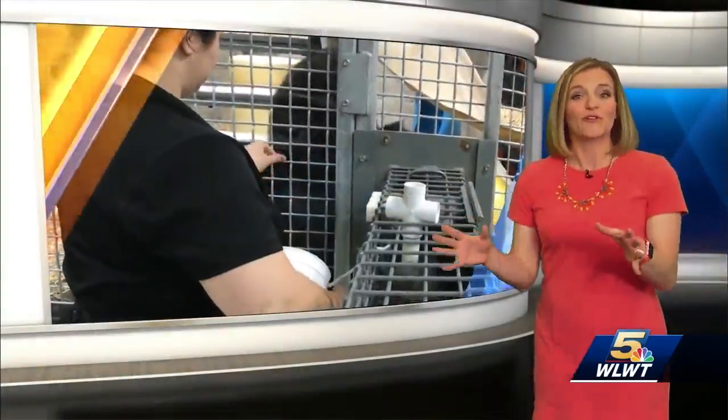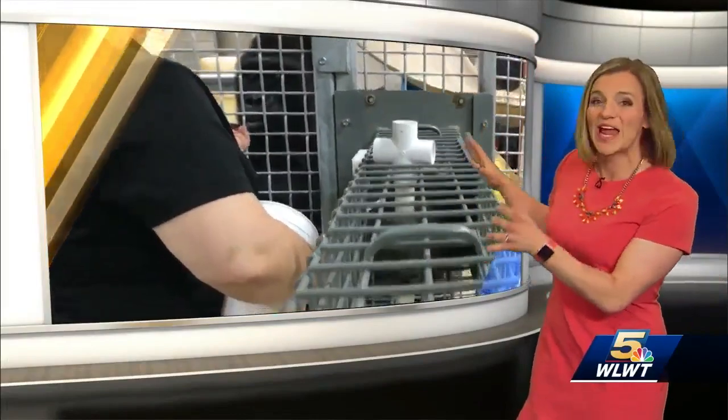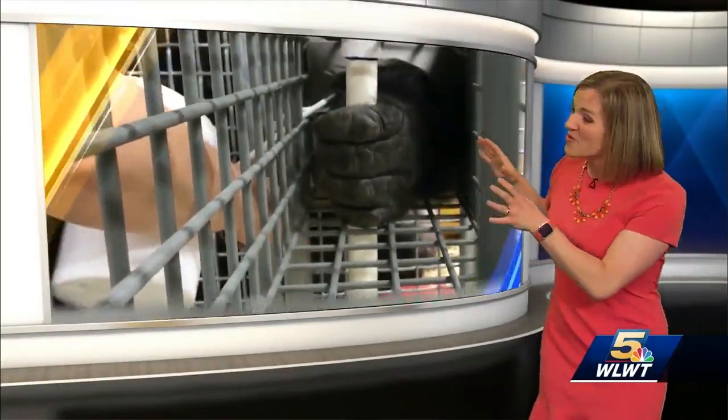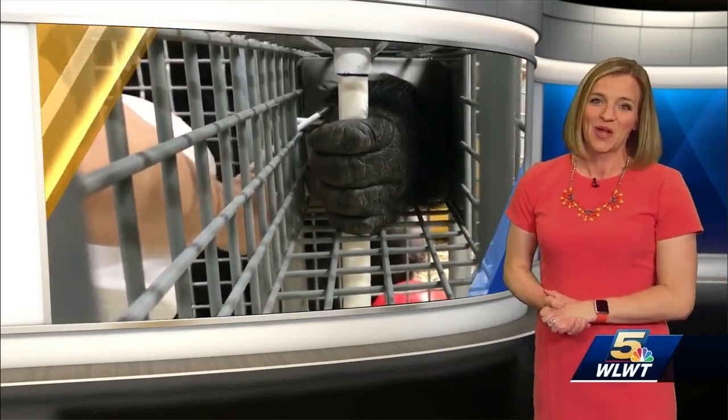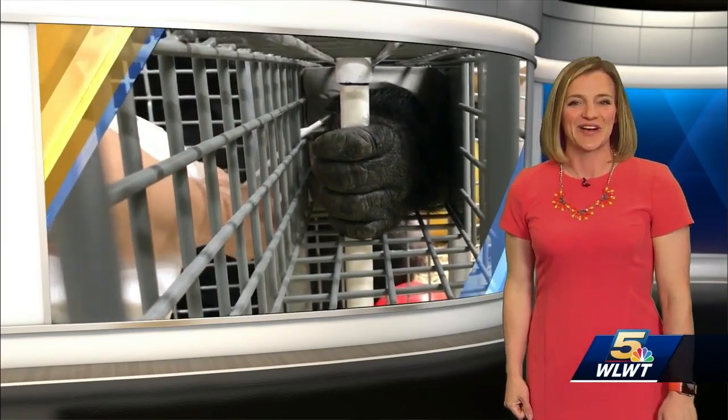They're also training Jomo and a few others to use this super-engineered, gorilla-tough blood pressure cuff. They stick their arm into the cuff to get blood pressure readings to continue to advance the gorilla's cardiac care. Randy Rico, WLWT News 5.